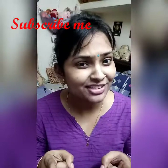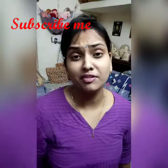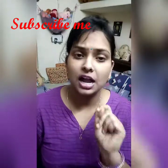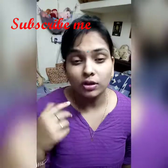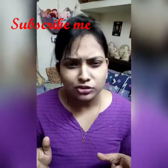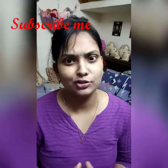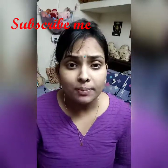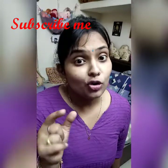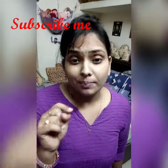Hi friends, welcome back to my channel Mini Vlogs - Indian Mom Beauty, Fashion and Lifestyle. These are very requested videos. My viewers told me that they have oily face and asked which face wash I use. So I thought, why not make a video for you. Please watch, and if you are watching my video for the first time, don't forget to subscribe and tap the notification bell.